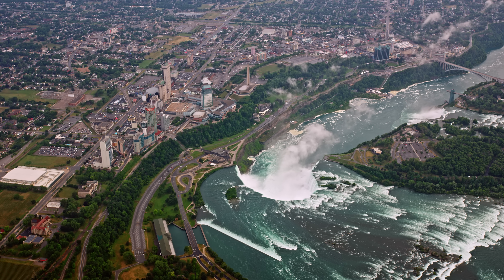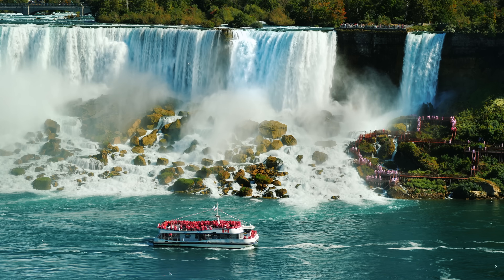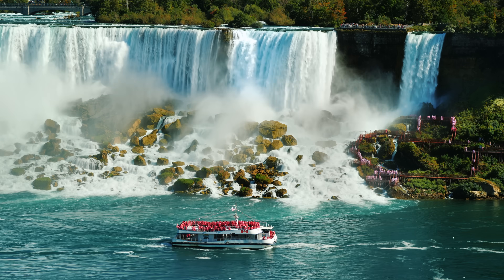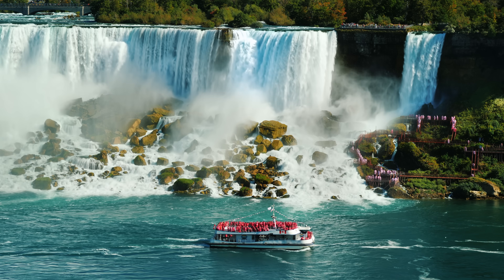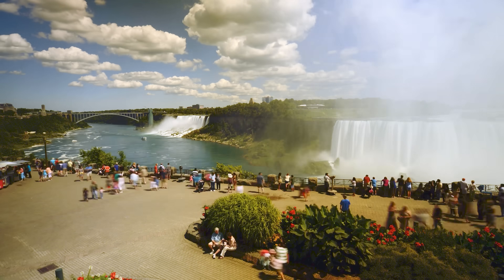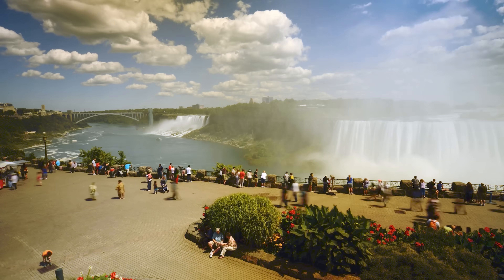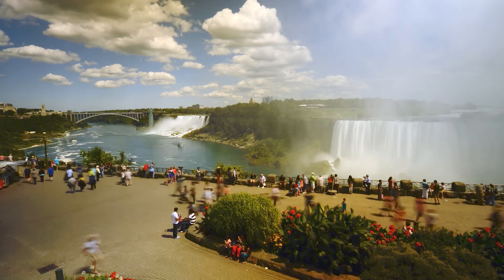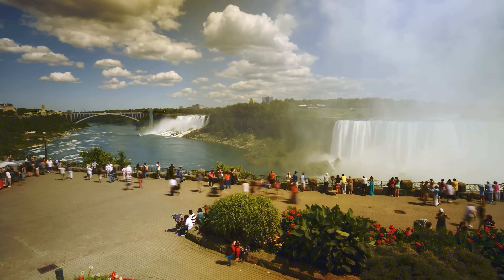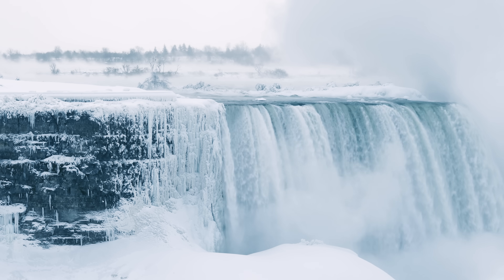That wide range in percentage of diversion isn't because we don't know how much is diverted, but because we actually control how much water is diverted, depending on the tourist requirements agreed upon in a treaty by both nations. During the day, in peak tourist season, more water is allowed to flow over the falls to ensure the grandeur of the falls is on full display for the huge crowds of tourists that visit every year. At night and during the winter, more of the flow is diverted to generate power.